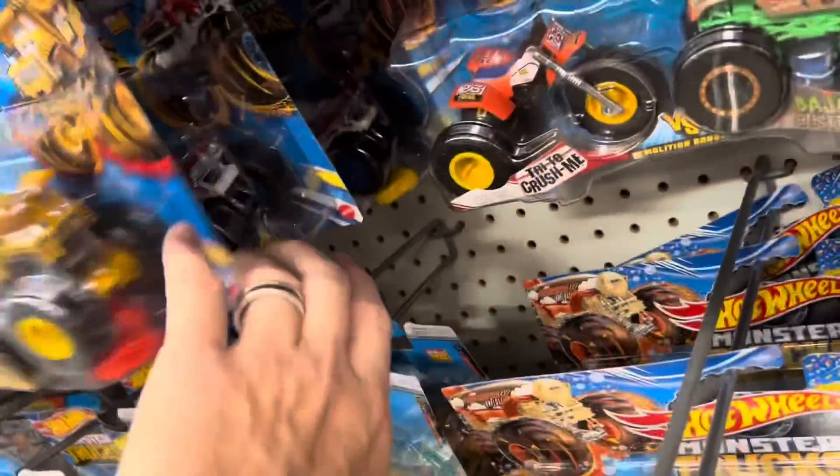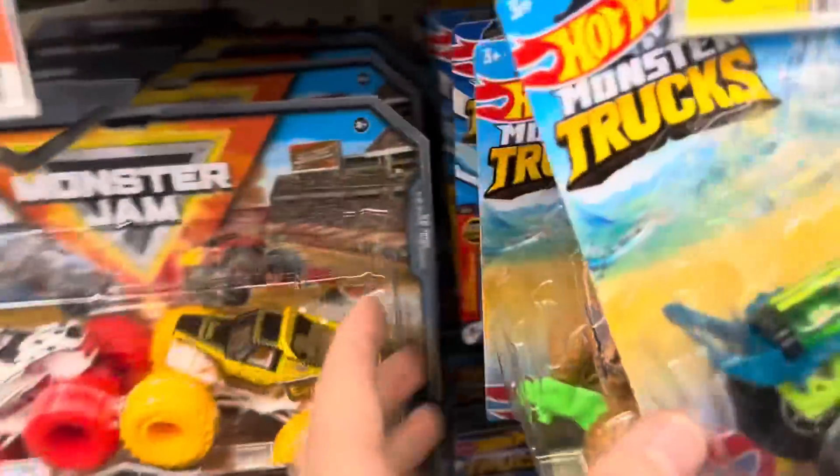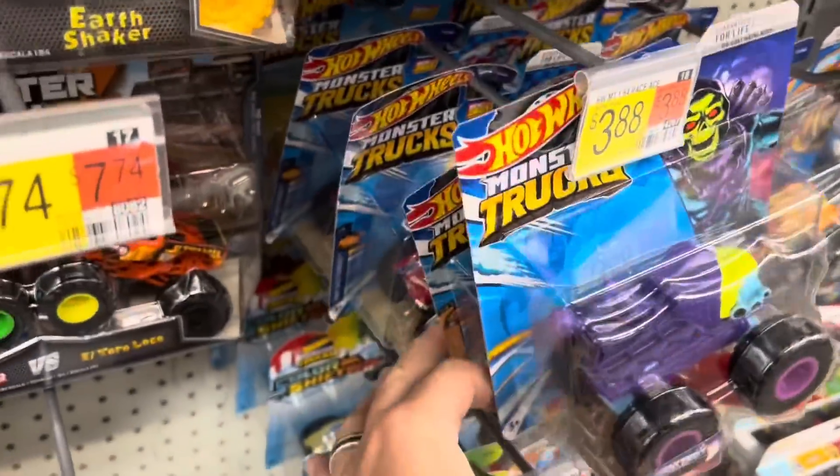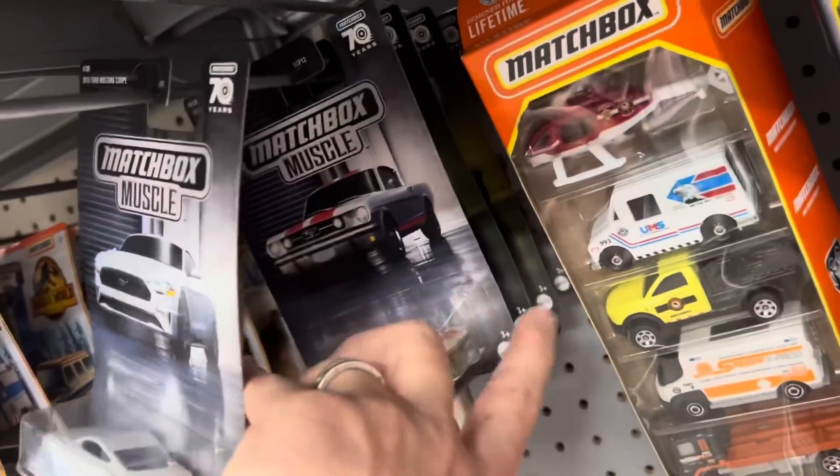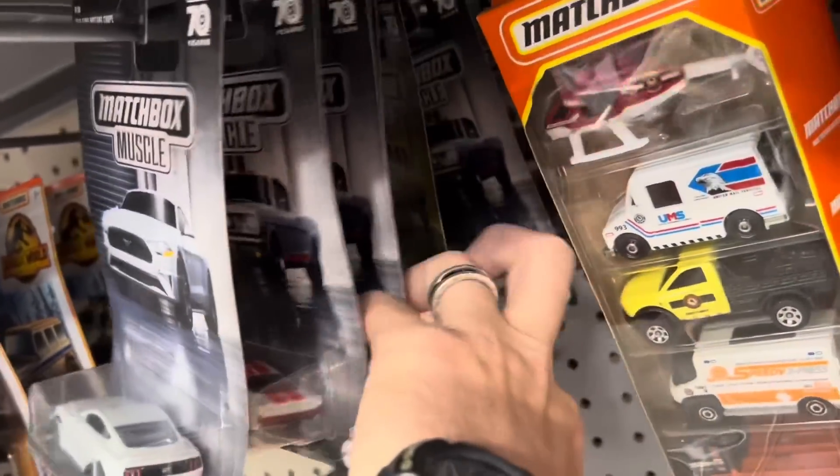We'll wait for the rest of the set to come in. I'll definitely have to grab at least one set, just for fun - just because I got all the other ones. I think that's it. We got some Matchbox Muscle cars.